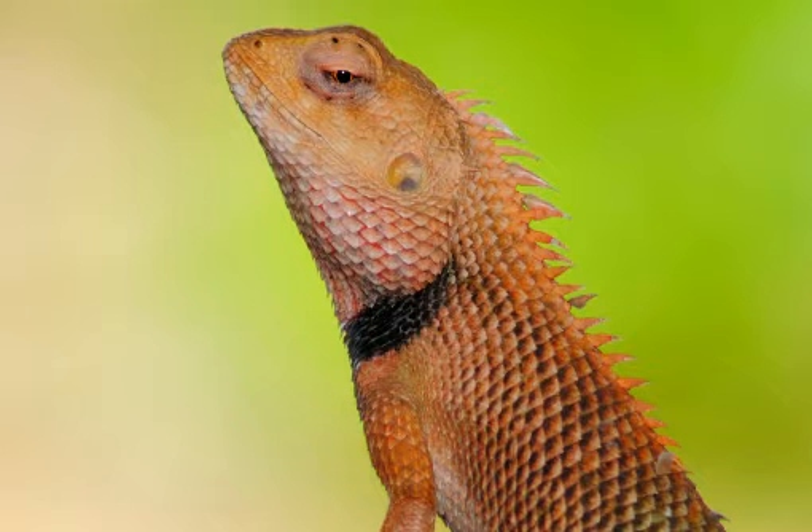From snout to vent, the Indian Chameleon is about up to 7 inches long, with a prehensile tail of 8 inches. The casque is much elevated posteriorly with a strong curved parietal crest. The distance between the commissure of the mouth and the extremity of the casque equals or nearly equals the distance between the end of the snout and the inner extremity of the mandible.